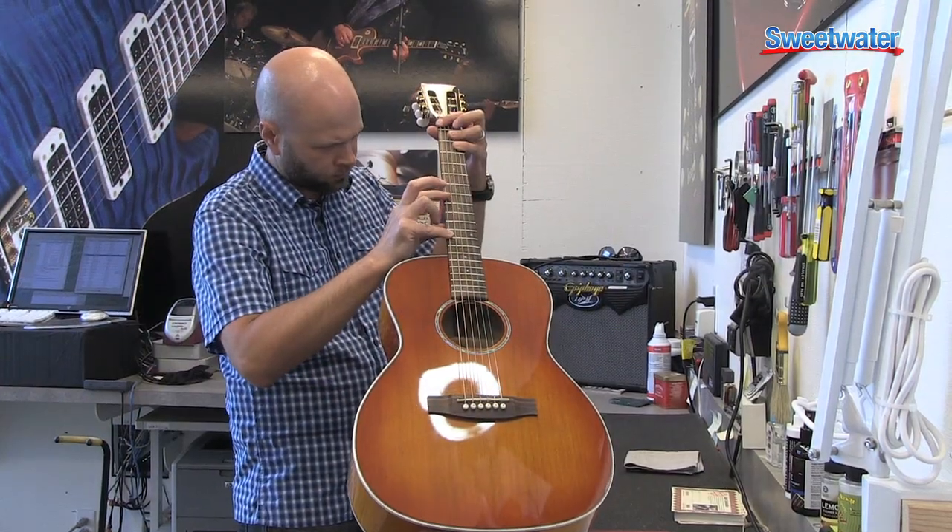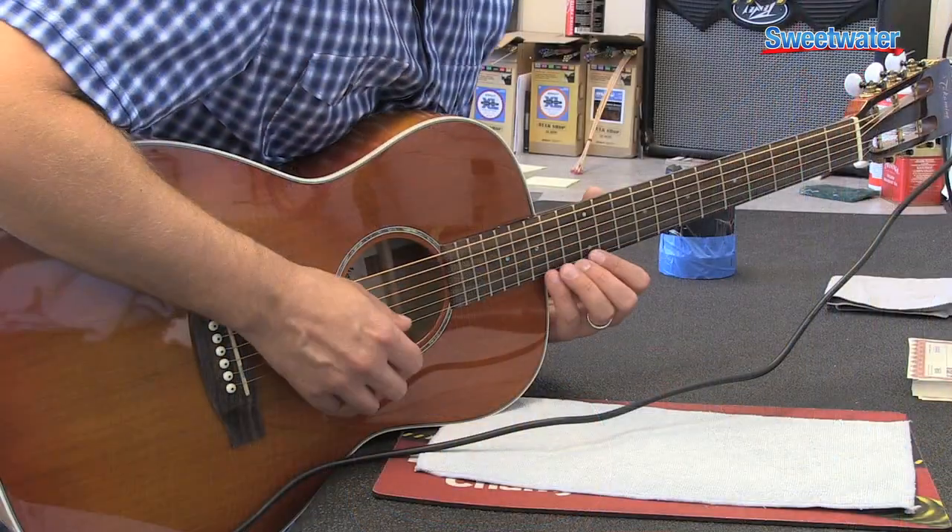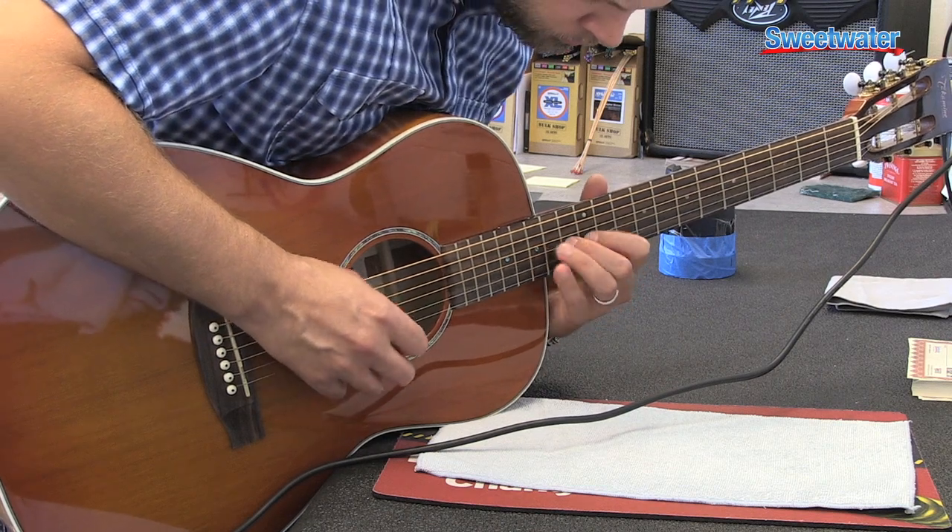Our evaluation process examines the guitar from top to bottom. We look at fit and finish, functionality, and playability, all to ensure that the guitar plays, sounds, and looks its absolute best.